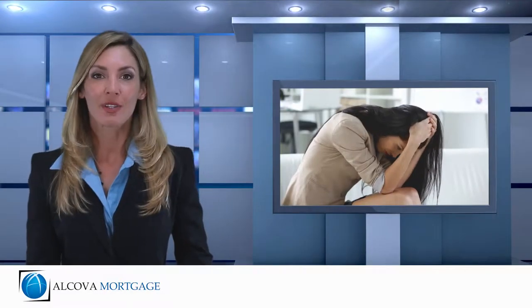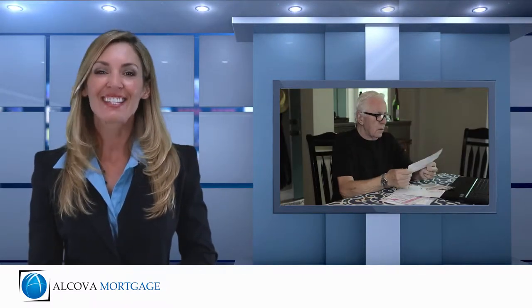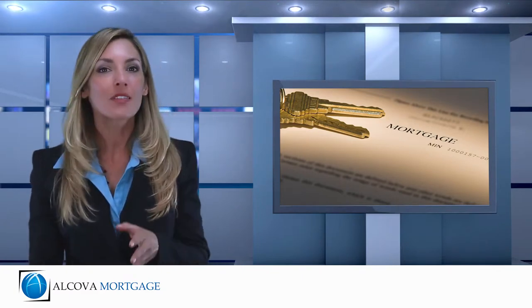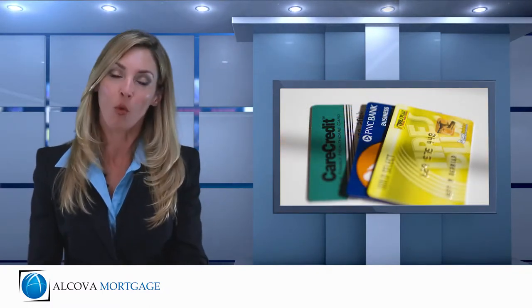If you're struggling with high interest debt, including credit cards and other monthly installment loans, a debt consolidation loan may be able to ease your monthly financial burden. A debt consolidation refinance simply involves refinancing your existing mortgage loan and using some of the equity you have in your home to pay off other payments that carry a higher interest rate than your mortgage does.